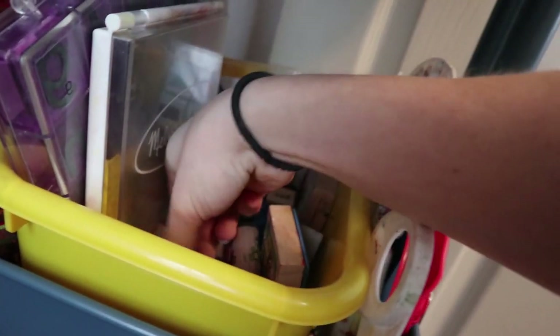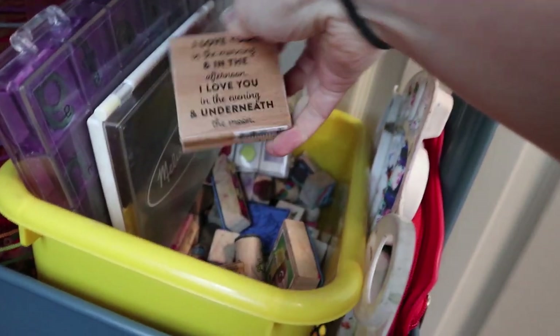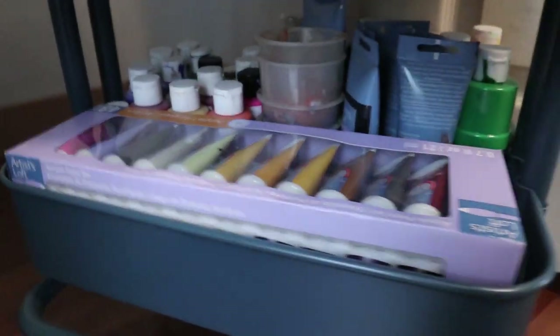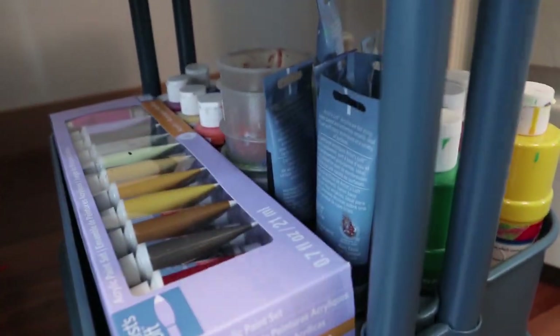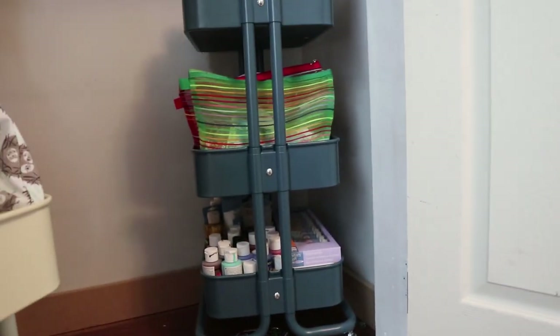Underneath we have a whole bunch of different stamps — there's like paw patrol stamps and a whale stamp which is one of my favorites. And here we have some paint trays because on the bottom we have a whole bunch of different acrylic paints. We probably paint almost every day. So that is our art cart.